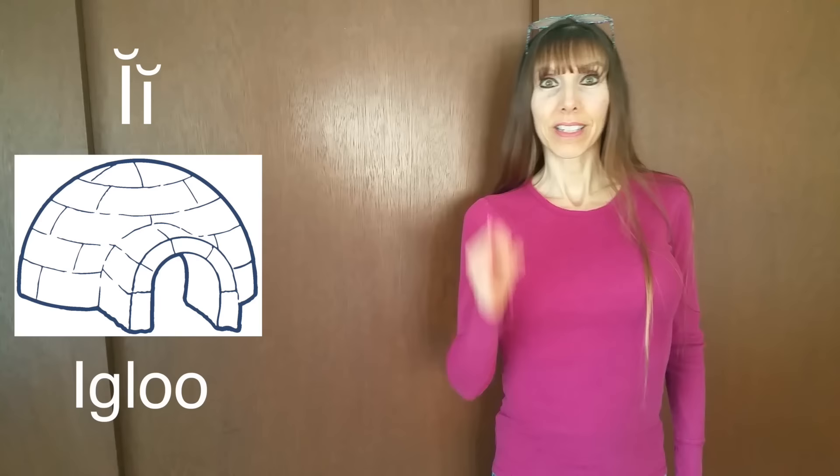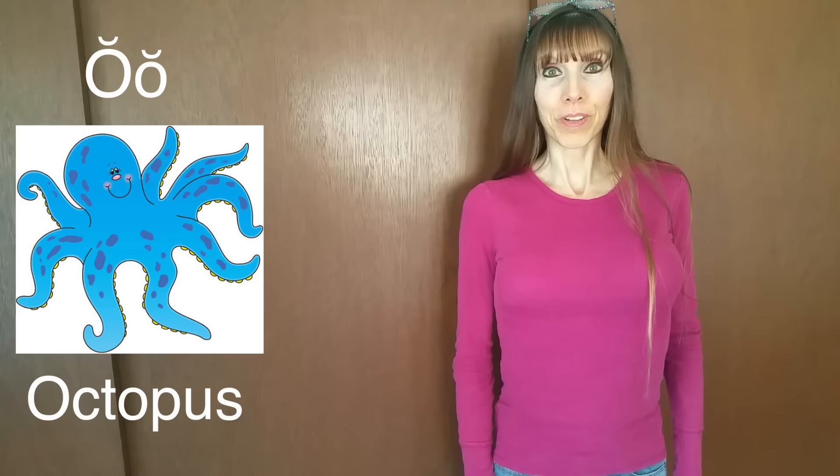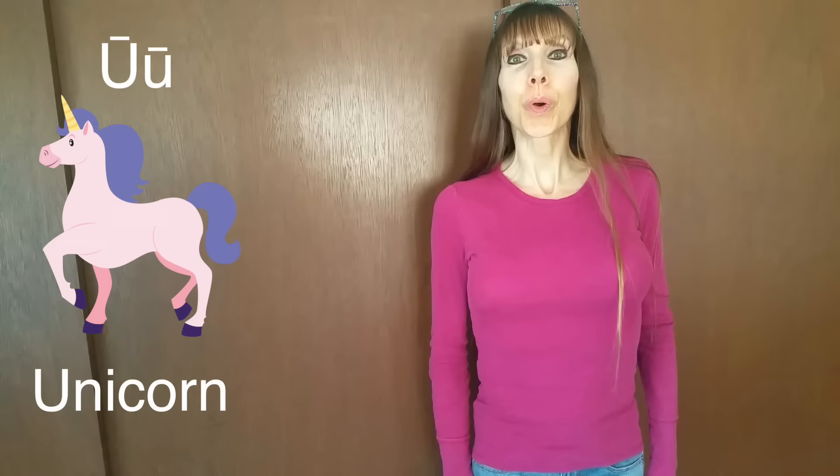I. Igloo. Ice. I. O. Octopus. Oak. O. U. Umbrella. Unicorn. You.